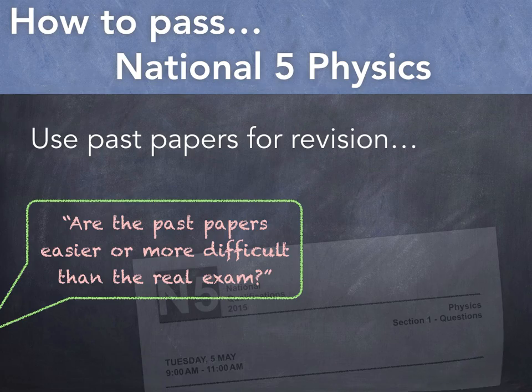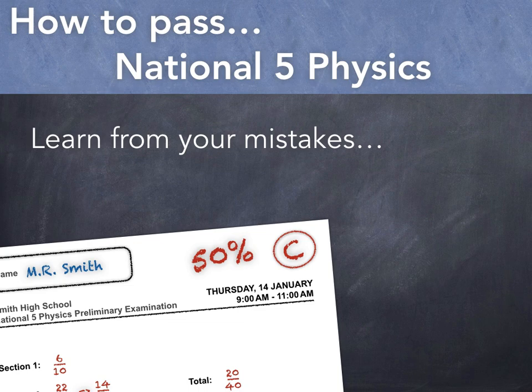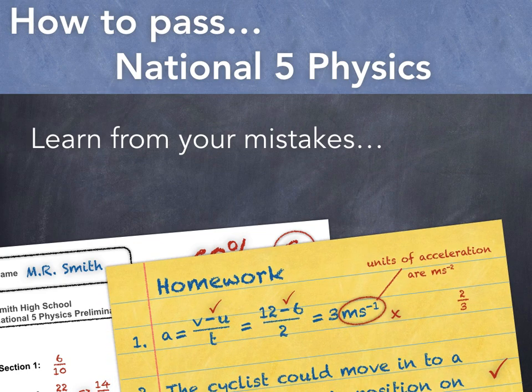The pupils who do best in exams learn from their mistakes. If you get a result in a test or in a homework that you're not happy with, make a note of where you lost the marks. If you read through these notes before the next test, then hopefully you'll not make the same mistake again.